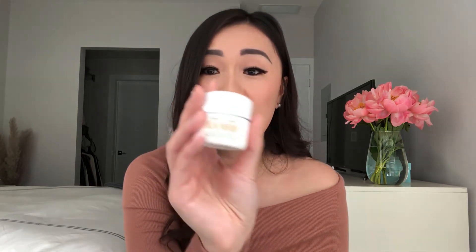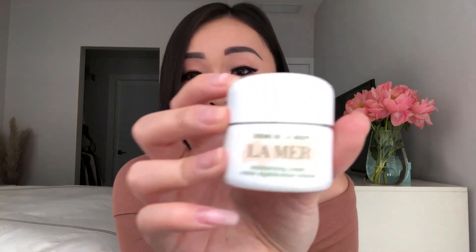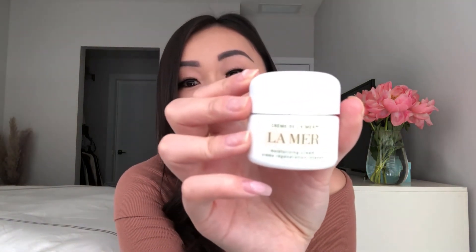Unfortunately I probably won't purchase this Crème de la Mer again. I've heard great reviews and people rave about it, but I think if you have dry or very dry skin this is a great option. For combination skin it's not really needed — maybe I'd use it in winter when my skin gets really dry and my nose is cracking.